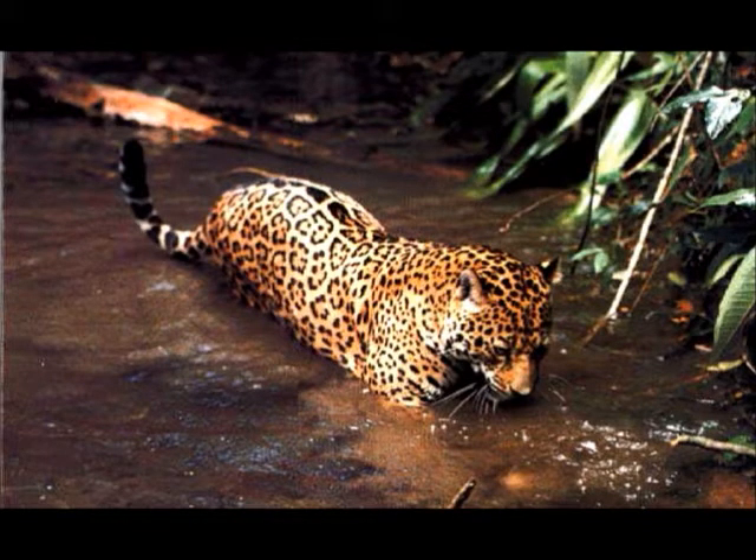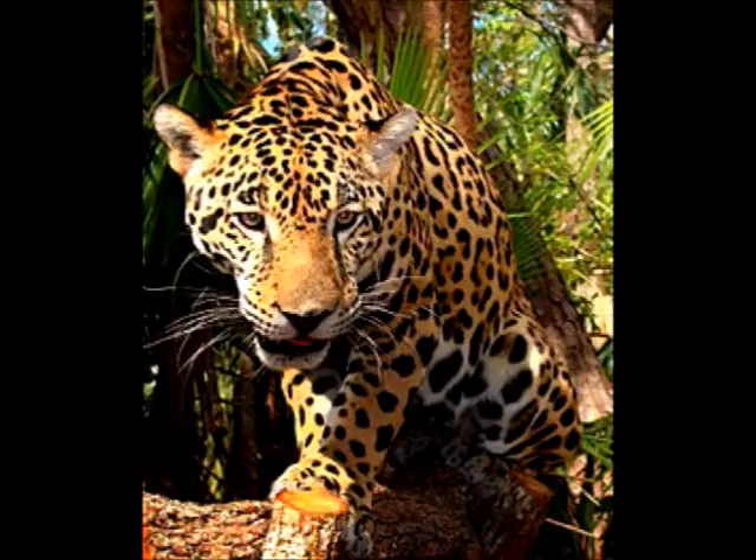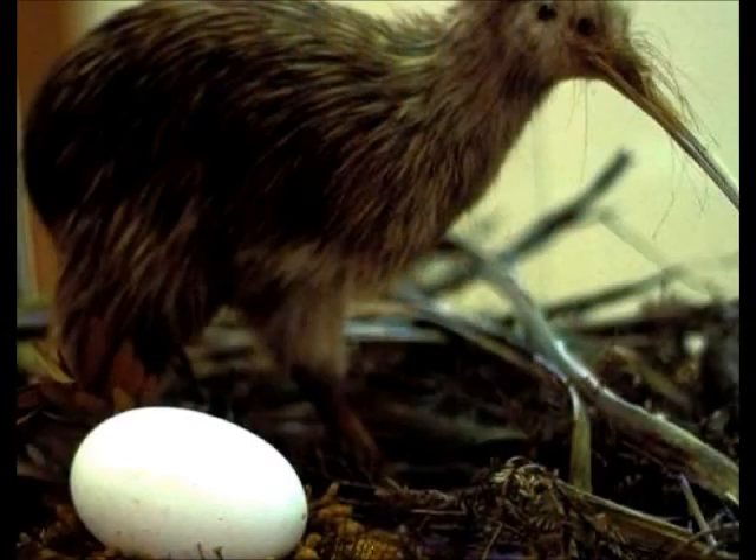The jaguar has black spots, yellow eyes when it is in the dark, sharp claws, and on its belly it is white. The jaguar eats other animals — it is a carnivore. The habitat of the jaguar is the rainforest in South America. Some unusual things about the jaguar: they do not avoid water like other cats, they weigh up to 250 pounds, and their size from head to body is 5 to 6 feet long. I love learning about the jaguar.